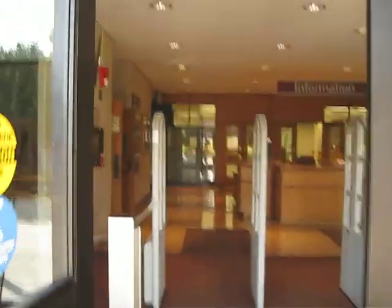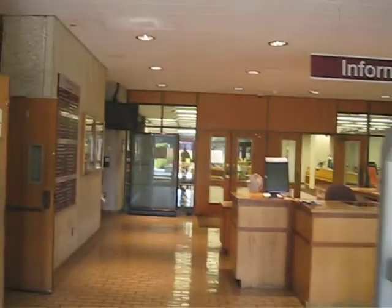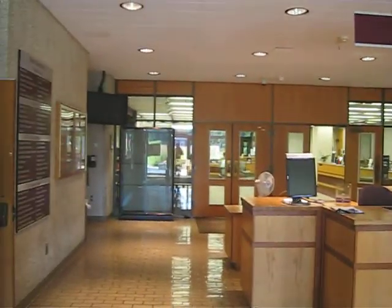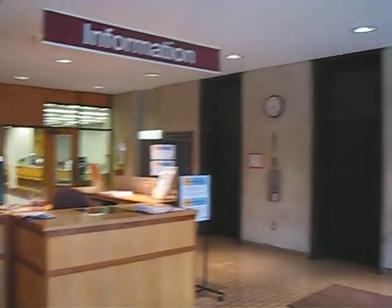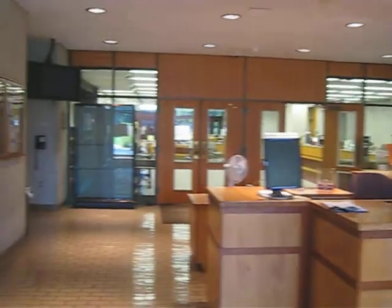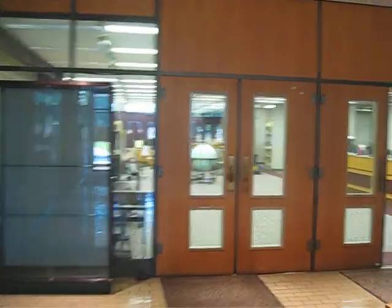Let's see what's here — the lobby, information desk. It's quiet. Not open yet. Through those doors, there's administration. Let's go into the first floor. It's rare that you see doors closed here.